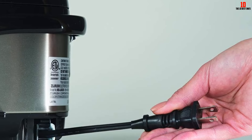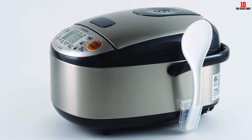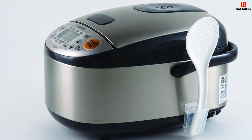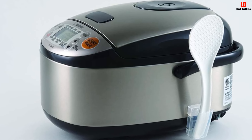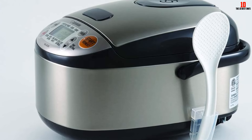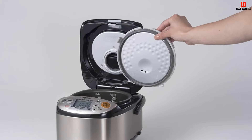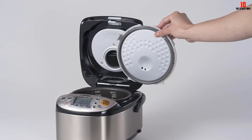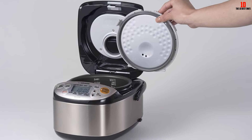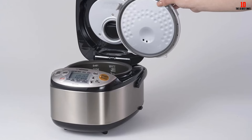The unit measures 11.8" D by 9.1" W by 7.5" H and operates at 120 volts and 450 watts. The microcomputer inside adjusts the cooking temperature and time automatically, and the appliance also offers interchangeable melody and beep signals. The Zojirushi Micom NS-LGC05XB combines functionality with ease of use, making it a reliable choice for preparing various types of rice and grains.